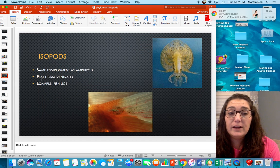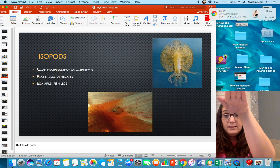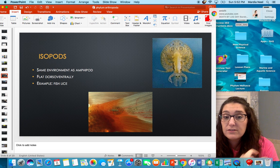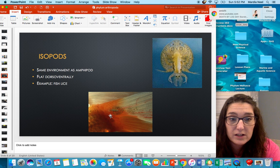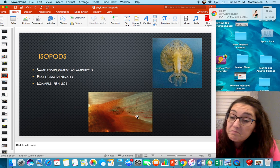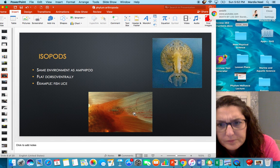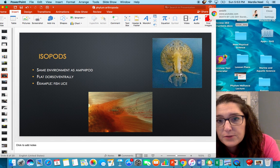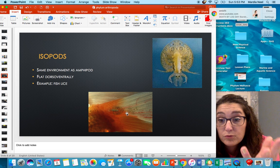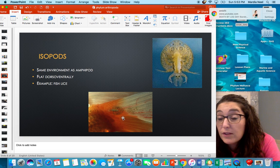Isopods live in the same environment as amphipods. Whereas amphipods are flattened side to side, isopods are flattened dorsal-ventrally. They have amazing camouflage skills — you can barely see them on the fins of fish. Most of them are parasites; an example is fish lice. You can see them on the tail of a fish, and notice how their camouflage works: their actual eyeballs and mouthpieces are at the front, but what you're immediately drawn to are false eyes in the back — a great bit of camouflage to help them stay alive.